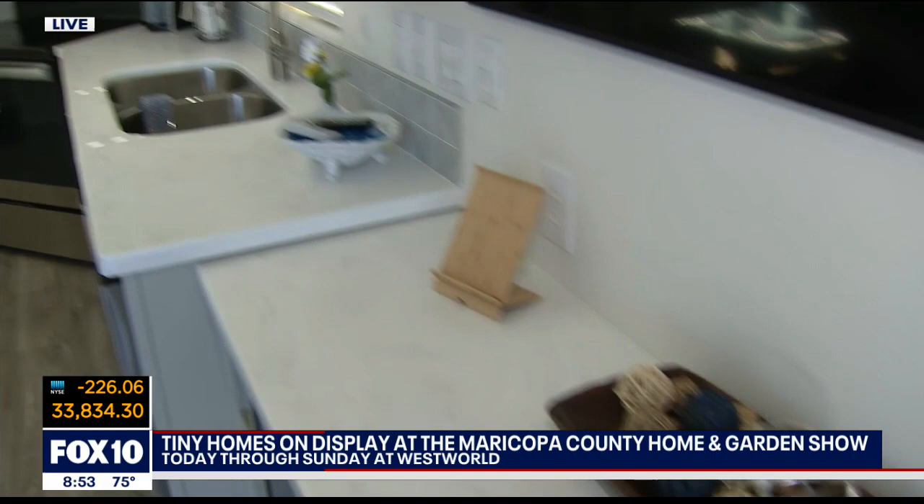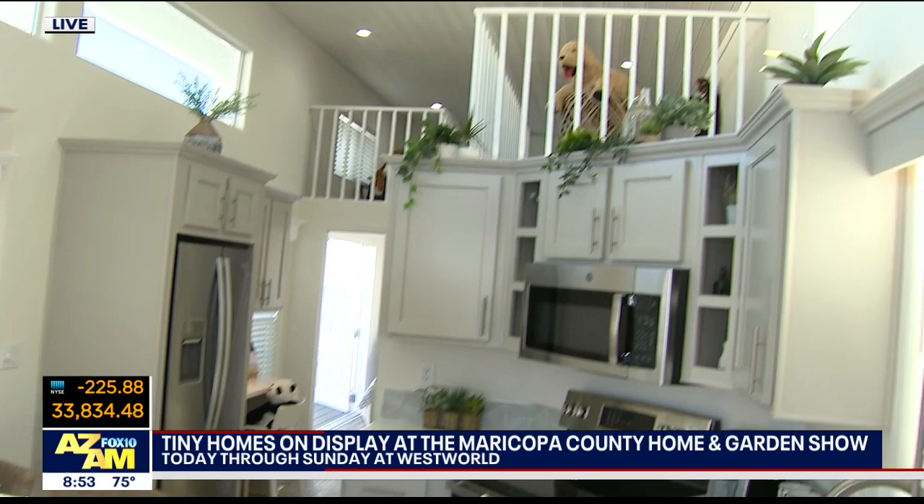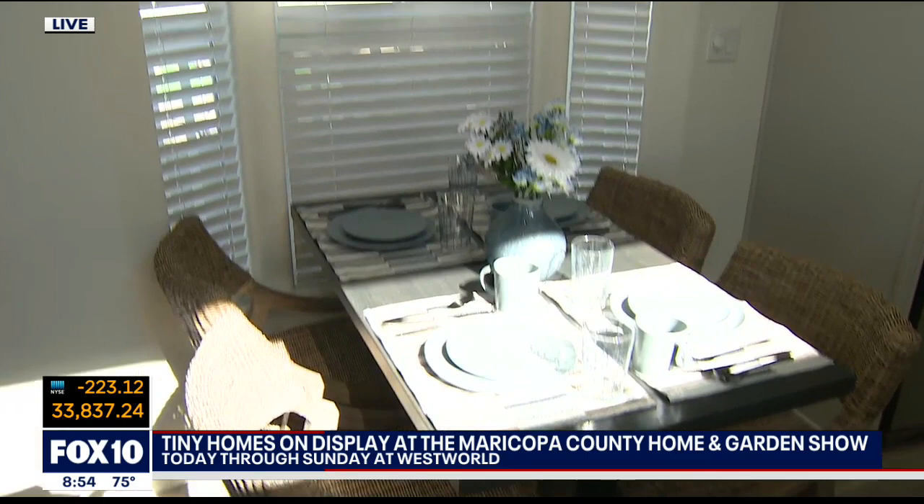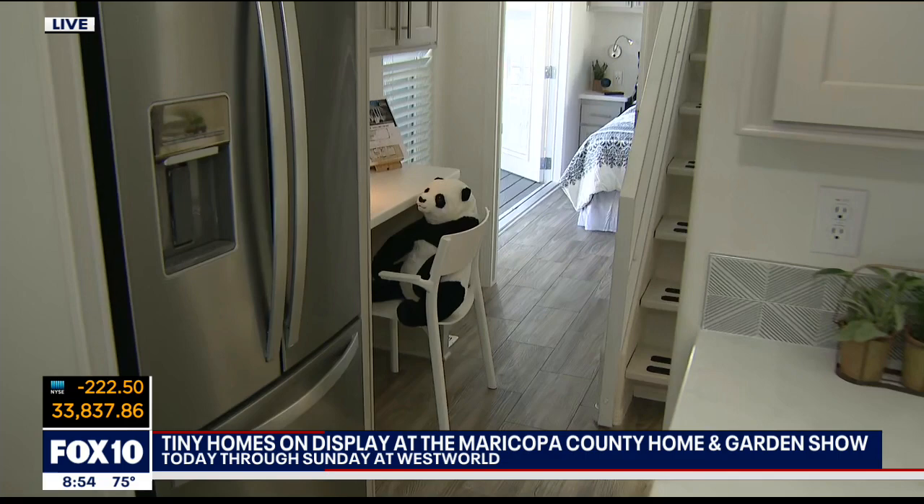Everyone wants to know prices. Of course, all model homes are tricked out to have the best appliances, features, countertops, and so forth. So give me your range, base to... These start off anywhere between $65,000 to $120,000. There are a lot of options you can include to even go beyond — that just depends on what the end user wants to do. And you can buy this and end up parking it in a community with many other similar houses. There are communities with literally thousands of these in their resorts, offering luxury living for that type of lifestyle.